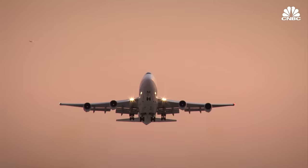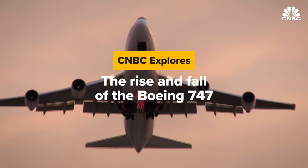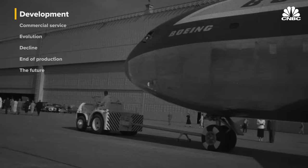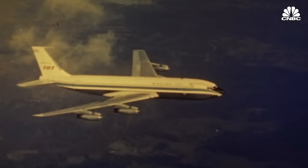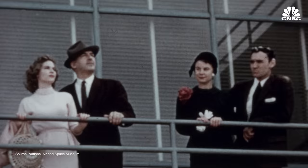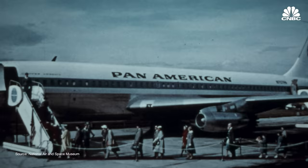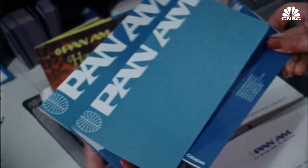CNBC takes a look at how the 747 changed aviation and what the future looks like for Boeing's future aircraft. It was the beginning of the jet age. In the 1950s, Boeing introduced the 707, America's first jet airliner. Jet engines were safer, cheaper and faster than piston engines. The number of people flying quadrupled between 1955 and 1972 as it became faster, more accessible and financially possible. Pan American World Airways, or Pan Am, was one of the biggest carriers at the time.